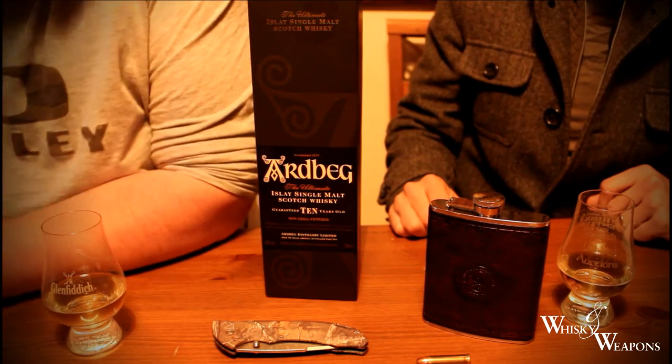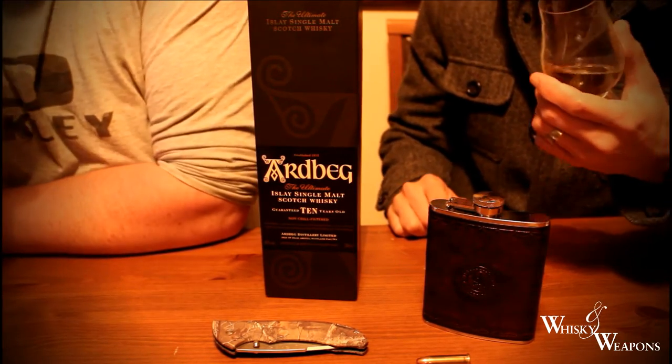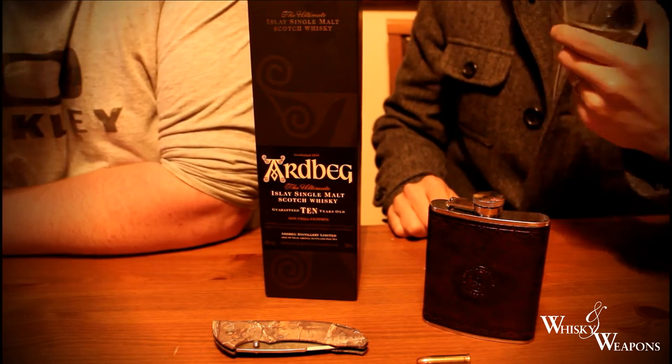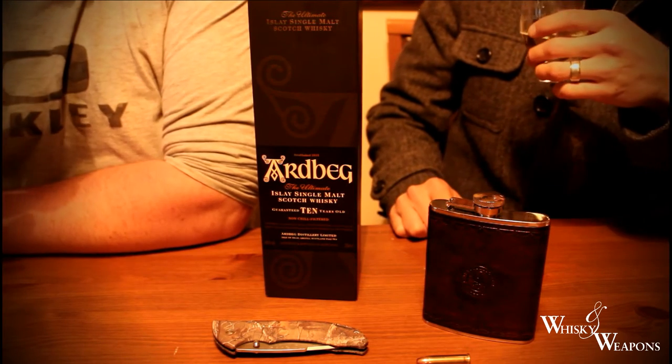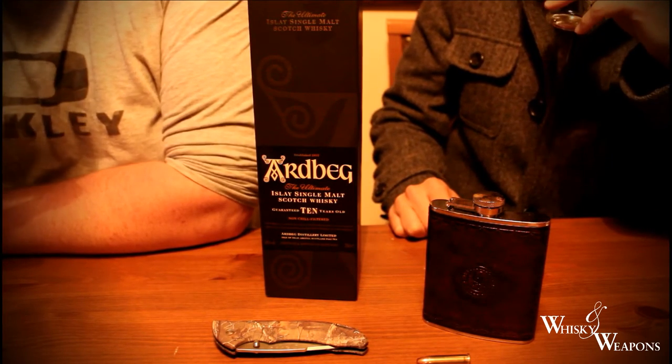Bottled at 46%, may need a drop of water just to open it up a bit. Let's have a look, see what we've got. With an Ardbeg, we're looking for that smack in the chops — like you've been violated by a bonfire. Stick up the nose kind of deal. Get right in there.